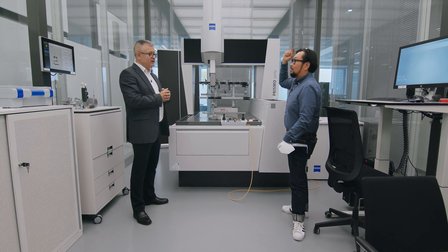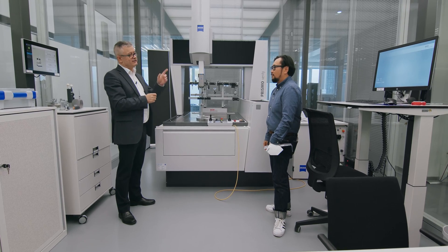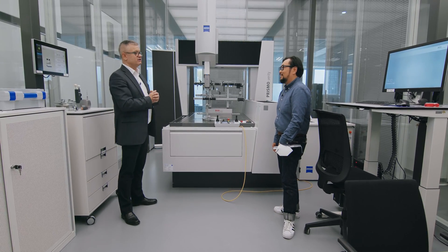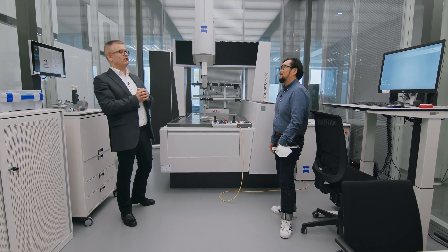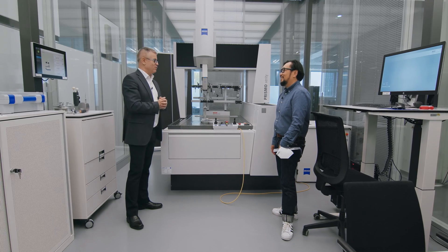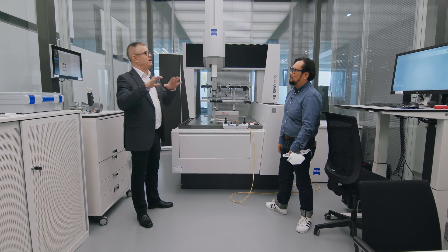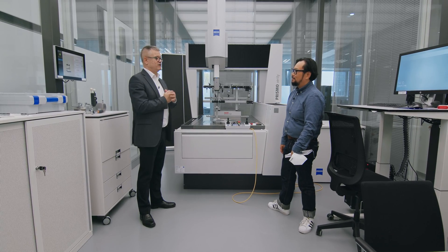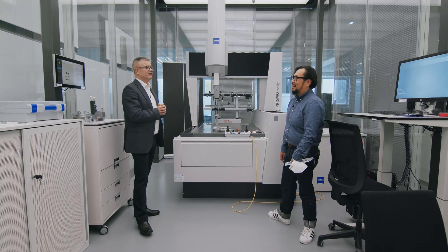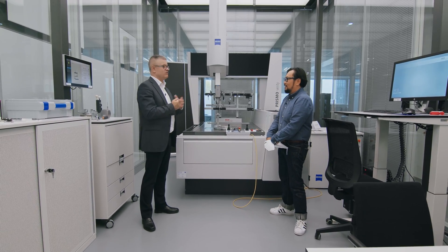We have three rooms here in this area and they have special air conditioning. Actually we have even more - we have two more downstairs, where we have the Prismo Ultra and the Xenos. The Xenos is our high-end machine - if you compare it with the automotive industry, that would be the Formula One. And the Xenos is really special. Because we are here on the sixth floor, we set it up downstairs, and there we have a specification of 0.3 microns divided by a thousand. I think that's really unique on the market. So that's the Prismo - a very important machine.